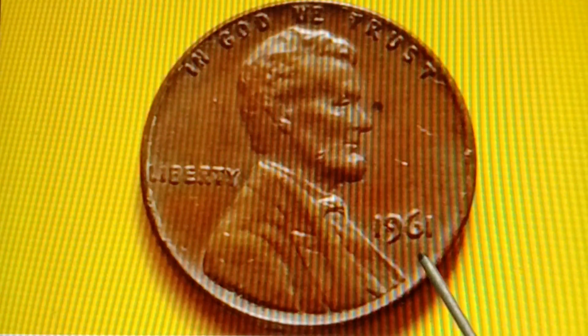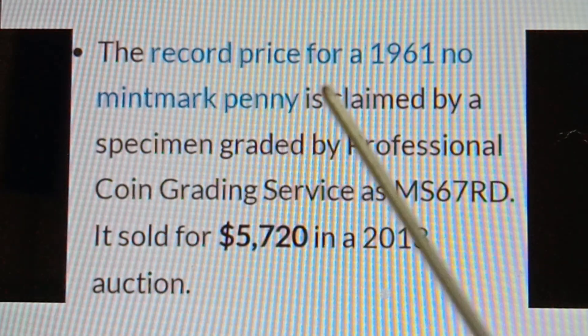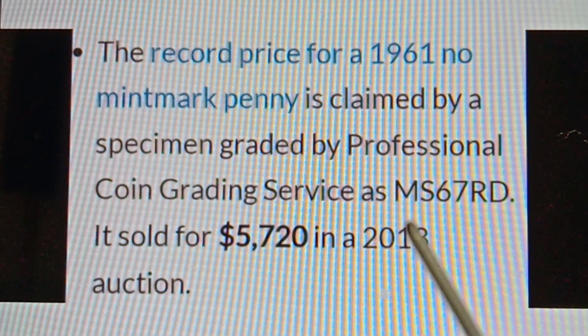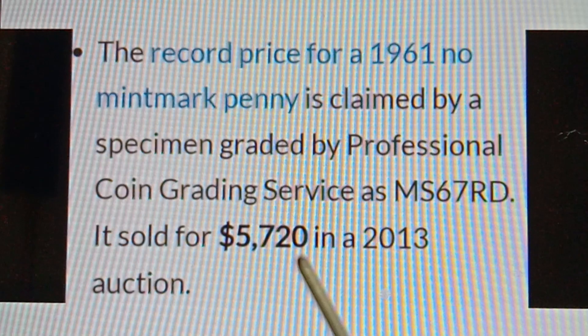The record price for a 1961 No Mint Mark Lincoln Penny is claimed by a specimen graded by Professional Coin Grading Service as MS67RD. It sold for $5,720 in a 2013 auction.